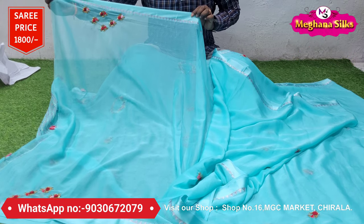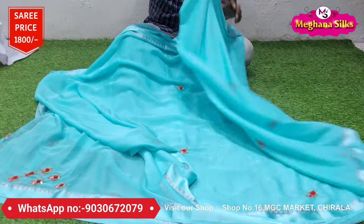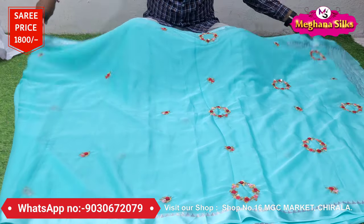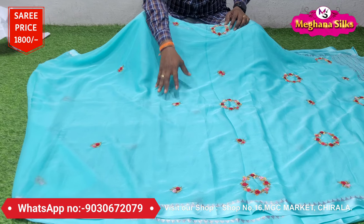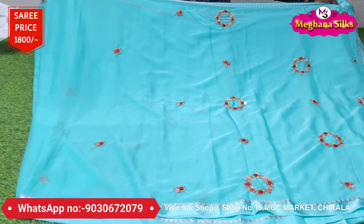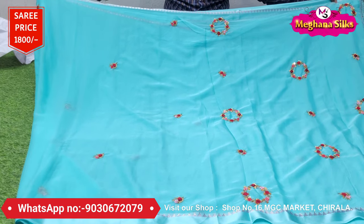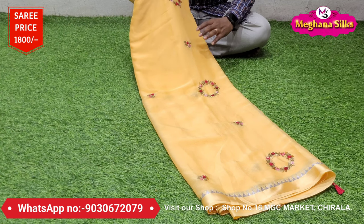I'm going to show you the blouse and it's beautiful. It's a light color combination — it's a little bit different and it's a reasonable price. Now I'm going to show you the next color. Again, it's a beautiful color combination with a light color combination.